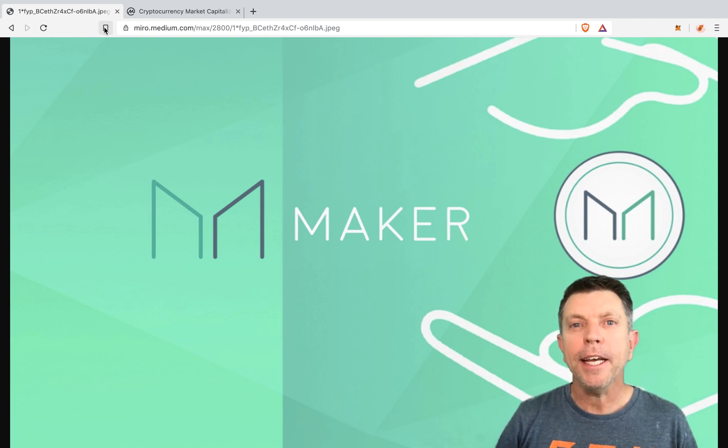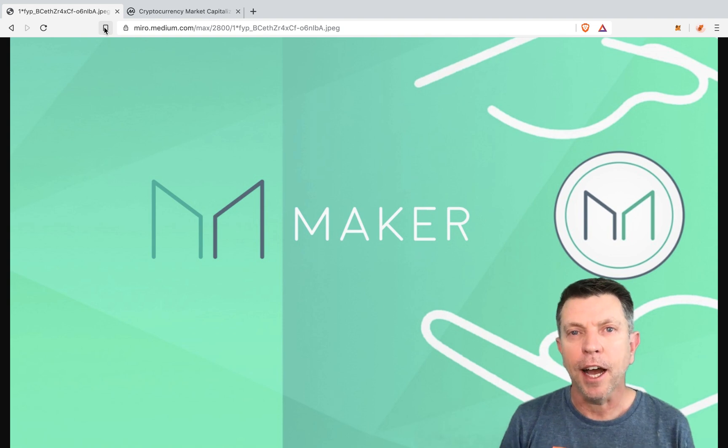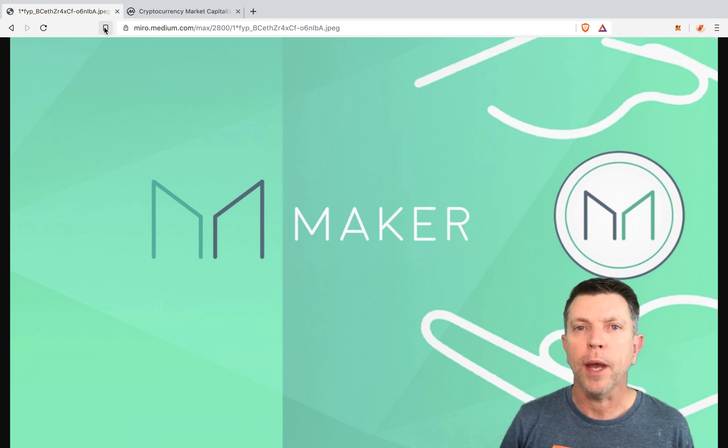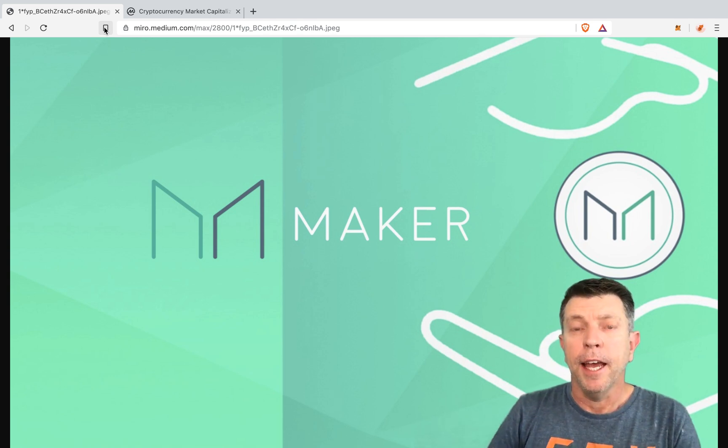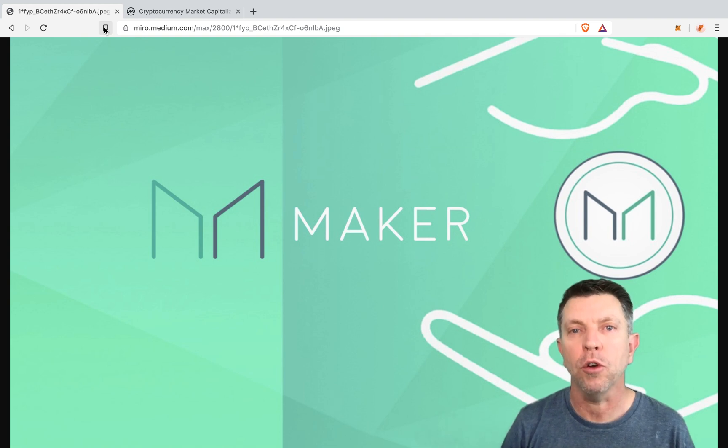MakerDAO is a smart contract platform. They give you DAI. DAI is a stable coin that is one-to-one with the US dollar. We're not going to go into how it backs its value, but all you need to know for this video is that one DAI is worth one US dollar. And if you have 15 ETH, they allow you to take a loan of 10 ETH. So you have to have your loan backed. Remember, this is not an unsecured loan. If you have no money, you are not able to take a loan in this environment.